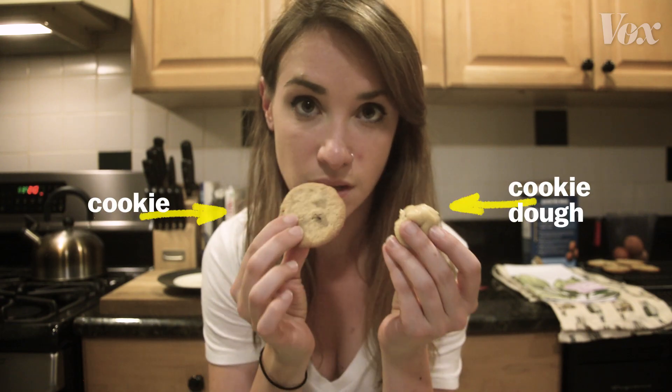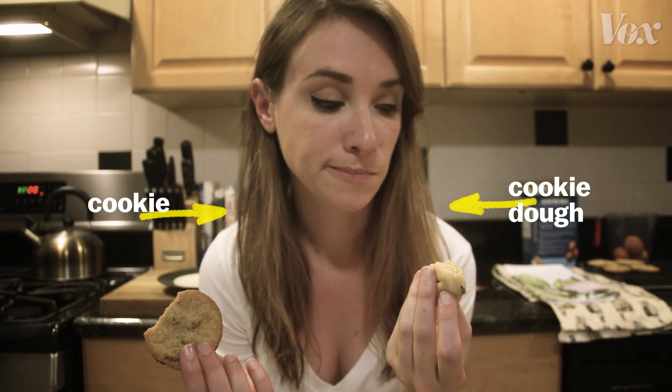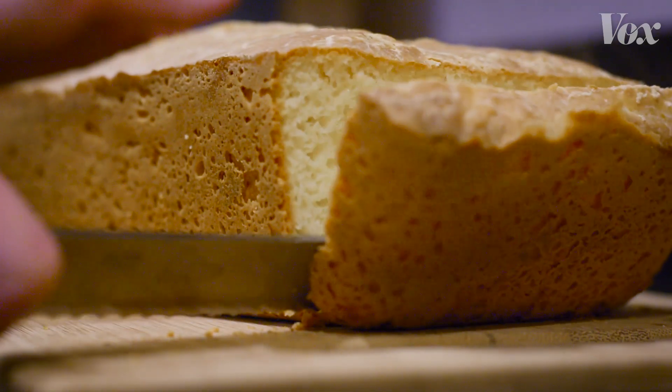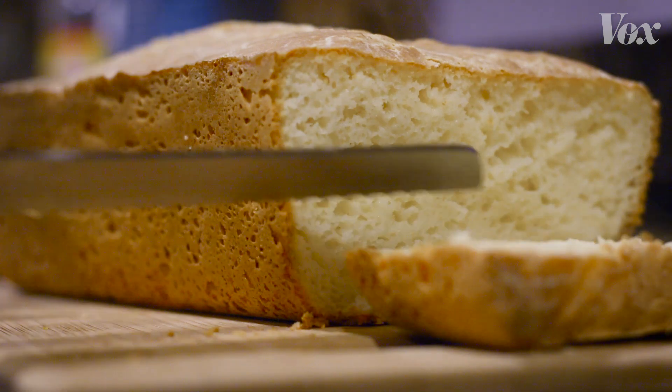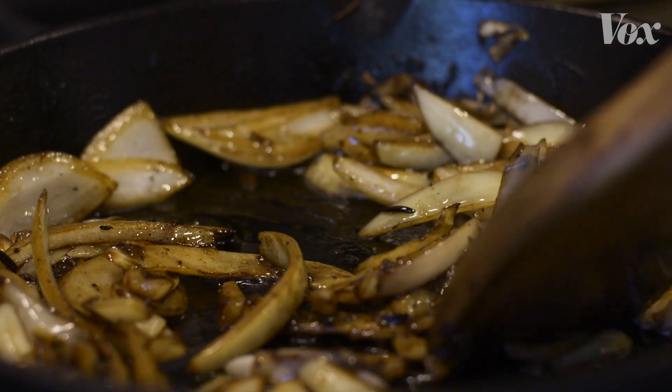But it's not just about that physical transformation. You can taste the effects of the Maillard reaction too. That's what gives us the flavors of the golden crust on a piece of bread, or a nice sear on a steak, or that mellow richness of caramelized onions.